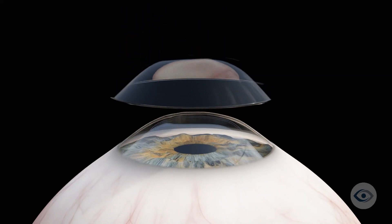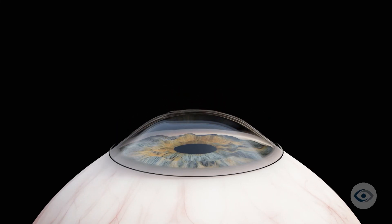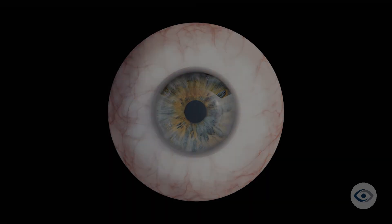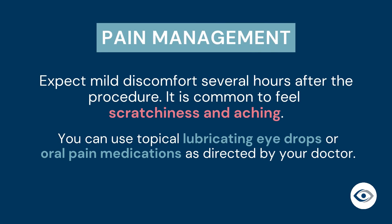At the end of your procedure, your surgeon will place a contact lens that acts like a bandage, allowing protection for the cornea while a new, healthy epithelial layer regenerates underneath. The surgeon typically removes this bandage contact lens after one to two weeks. A responsible adult must accompany you and drive you home from our center. There is usually mild discomfort several hours after the procedure. It is common to feel scratchiness and aching. If you experience pain, you can use topical lubricating eye drops or oral pain medications as directed by your doctor.